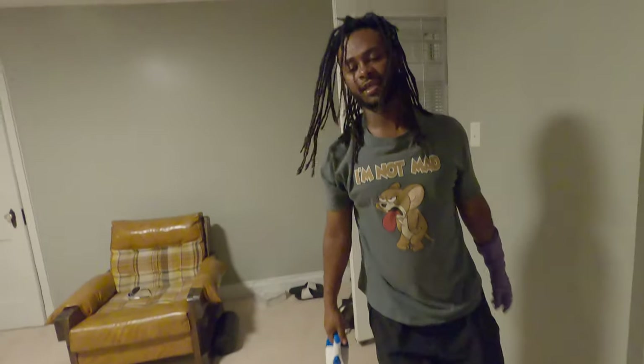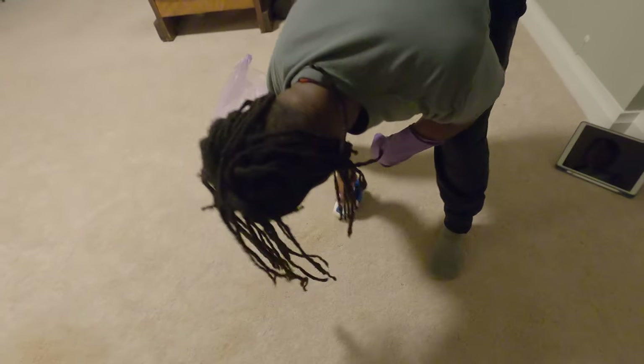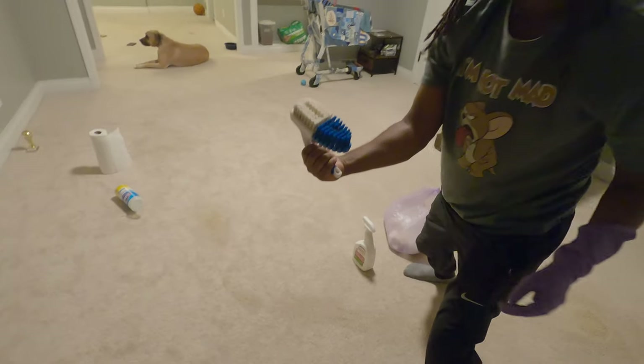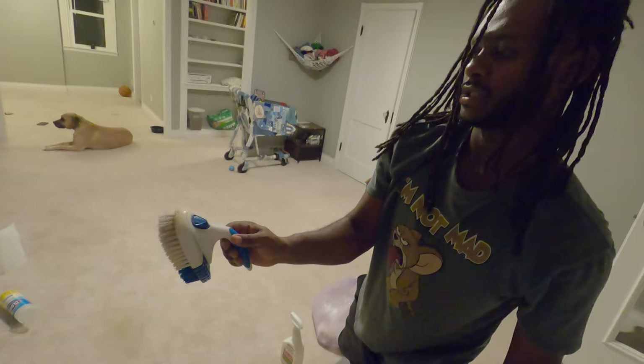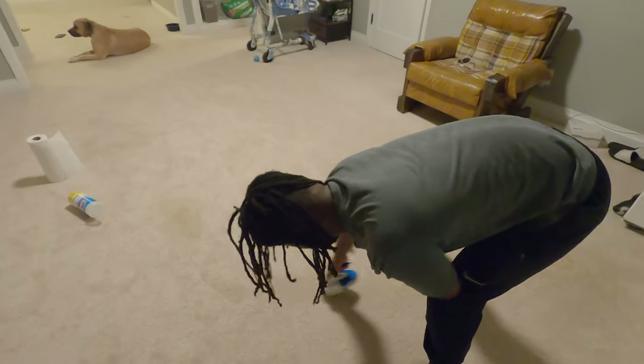We had a really fun day until we got home and this was waiting for us. It's all fun and games until someone's got to do some work. Look at all the nastiness in there — it's got a little poopy color too.